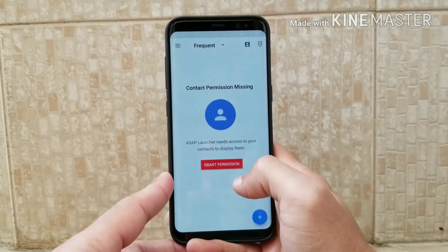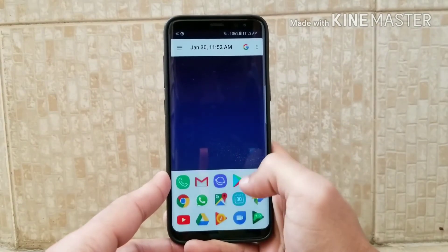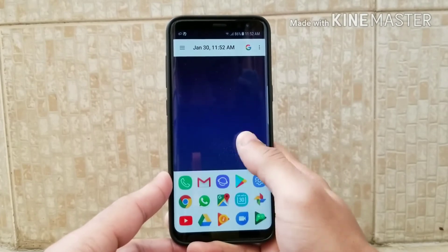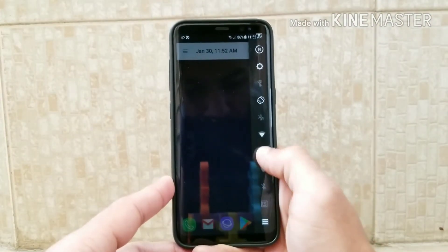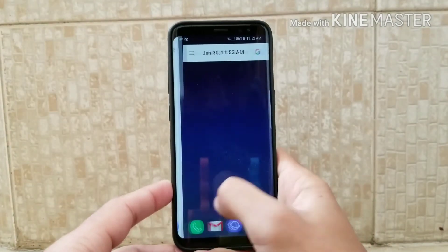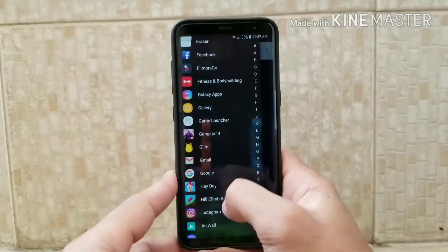At number one we have the ASAP Launcher. It is a great launcher because of its features and smoothness. It also has quick settings just like other launchers don't have. As you can see, if I swipe left or swipe right I can get these quick toggles.